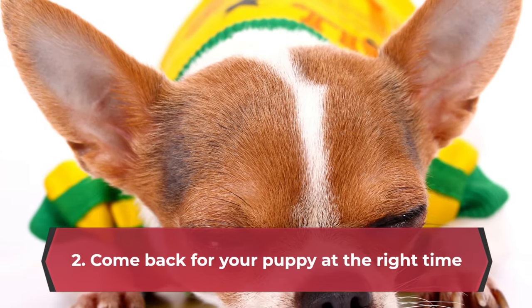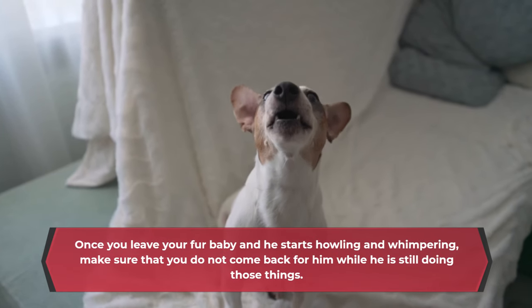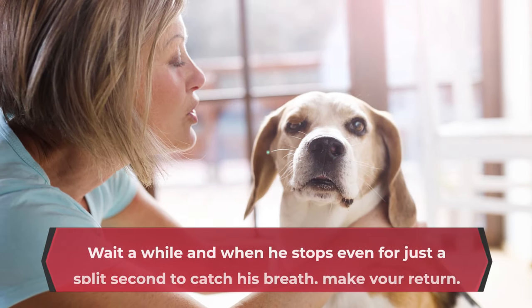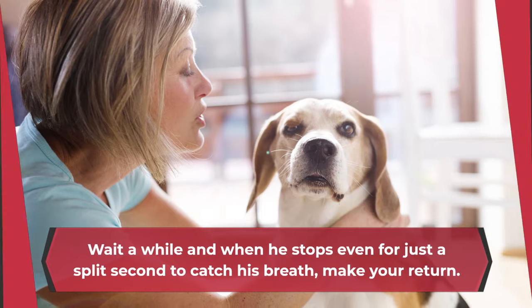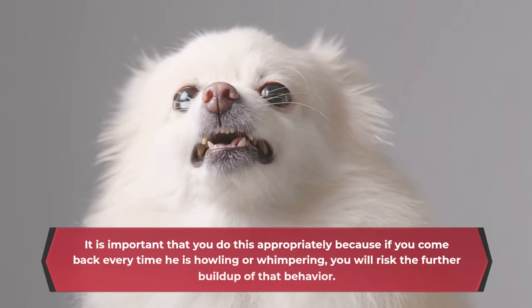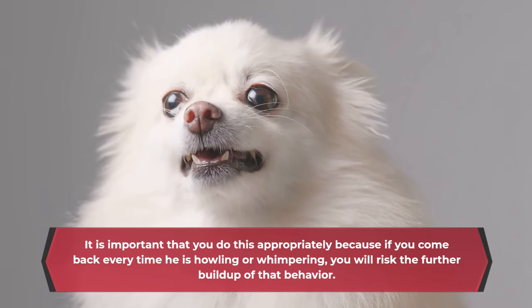2. Come back for your puppy at the right time. Once you leave your fur baby and he starts howling and whimpering, make sure that you do not come back for him while he is still doing those things. Wait a while, and when he stops even for just a split second to catch his breath, make your return. It is important that you do this appropriately because if you come back every time he is howling or whimpering, you will risk the further buildup of that behavior.